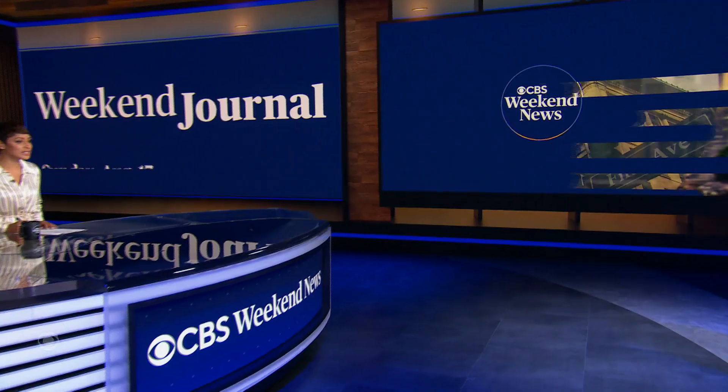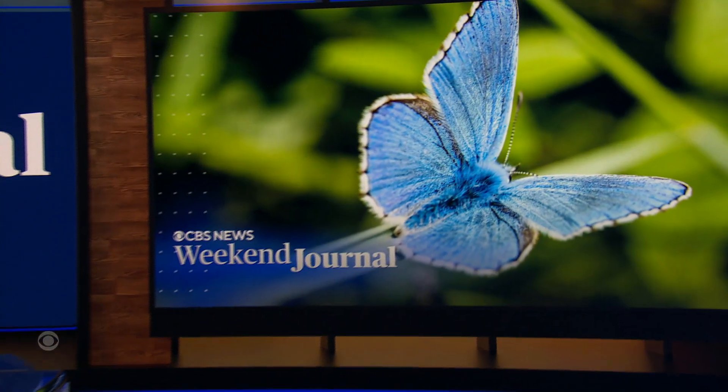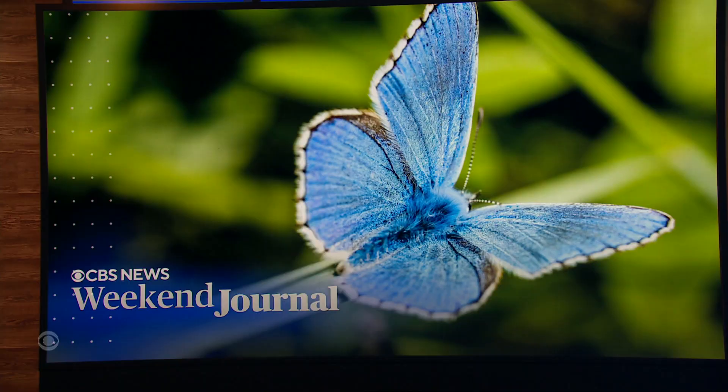Tonight, a comeback story. About a century ago, a tiny blue butterfly called Xerxes, once everywhere, vanished. But a new effort is taking flight to ensure the butterfly's closest living relative has a future. CBS's Juliet Goodrich in San Francisco reports for tonight's Weekend Journal.